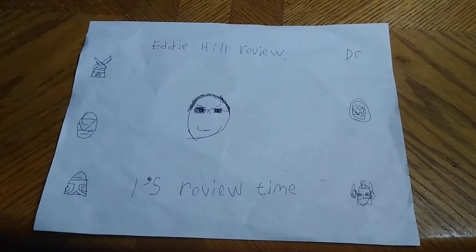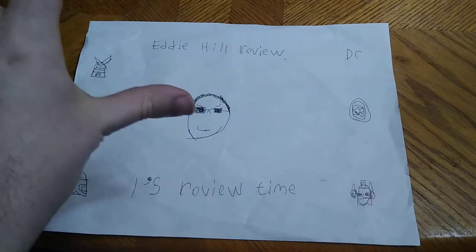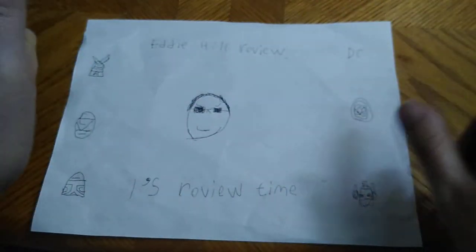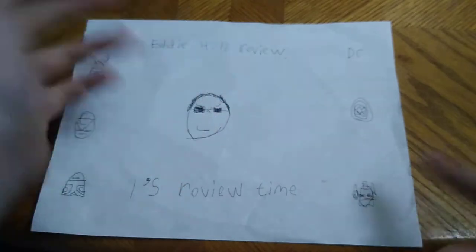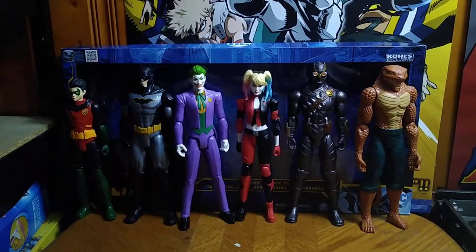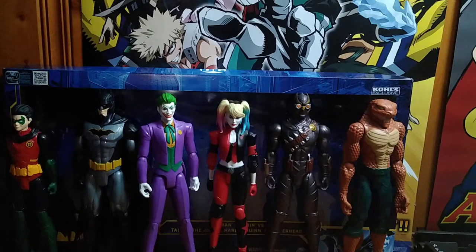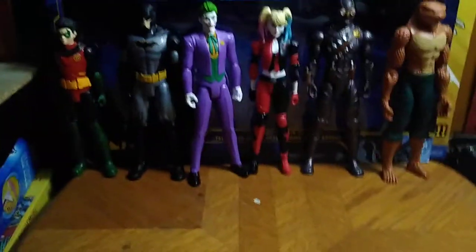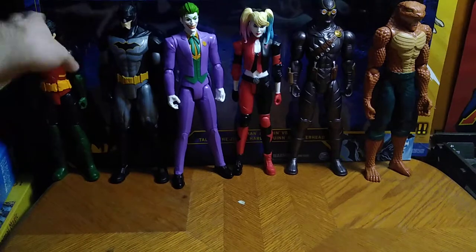Hey, what's up, YouTube land? It's your boy Eddie Hill, the Pennsylvanian Toy Collector himself, and I'm back for another Eddie Hill review. It's review time, people, and today we'll be reviewing an exclusive 12-pack of 12-inch figures exclusive to Kohl's. We are doing this whole set because it's a gift set. We're going to look at each character and talk about each character. Let's start off with the easy ones first.